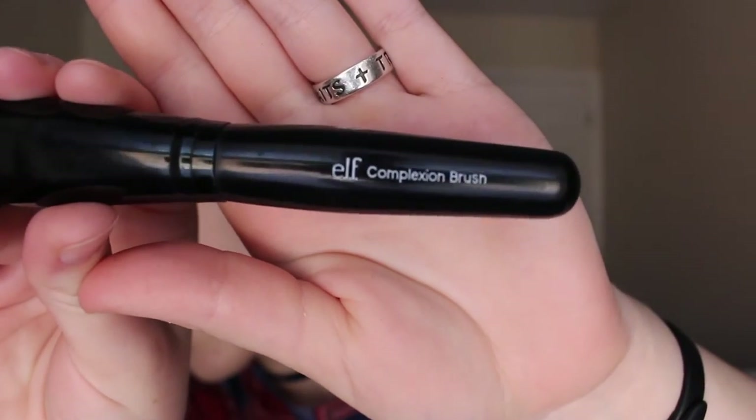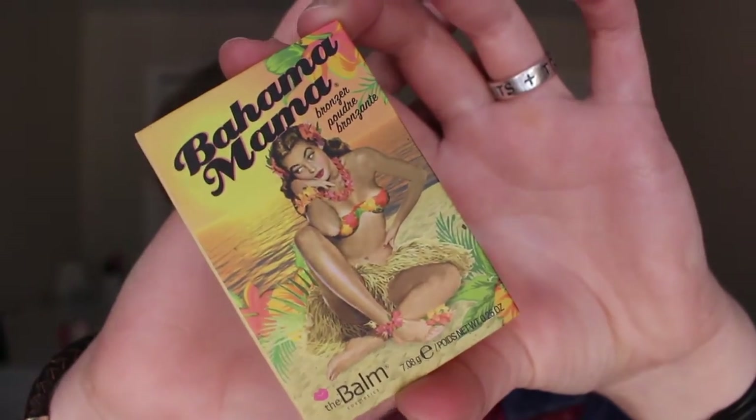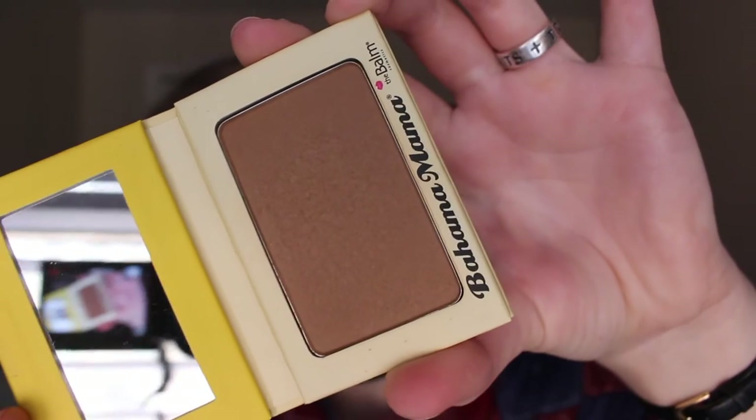So next I'm going to go in with the Elf Complexion Brush, which is just like a really big fluffy powder brush. And I'm taking the Bahama Mama Bronzer by The Balm and swirling that kind of all over my face to give me a nice, warm, healthy glow.